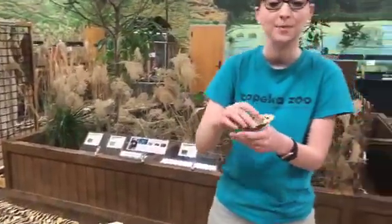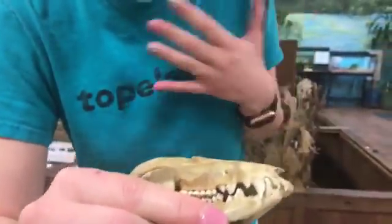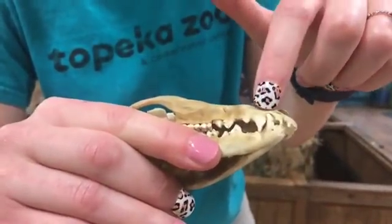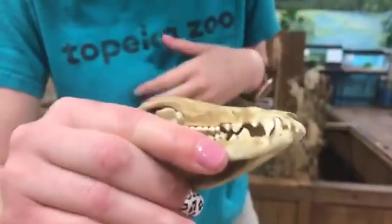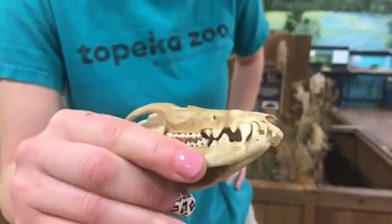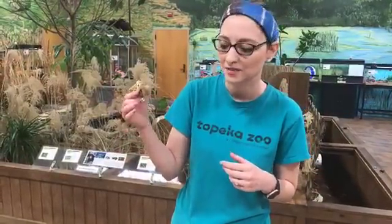Now let's look at another example — a local example of an animal you might see. Just like humans, it's got broad flat teeth in the back but it's also got kind of big canines on the front. Does this eat plants, meat, or both? The answer is both. This is a Virginia opossum, just like ones you might see around Kansas at night time. Their teeth are adapted to be able to eat plants and meat — they love eating dead things, but if they can't find a dead animal they'll also eat a variety of plants.